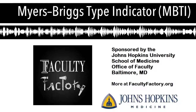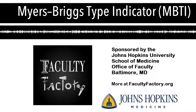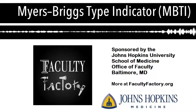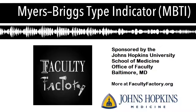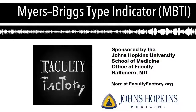That's the first dichotomy: energy. The second is how we like to gather information. You are either a sensor or an intuitor — S for sensor, N for intuition, because the I is already used by introverts. That's the way we take in information.